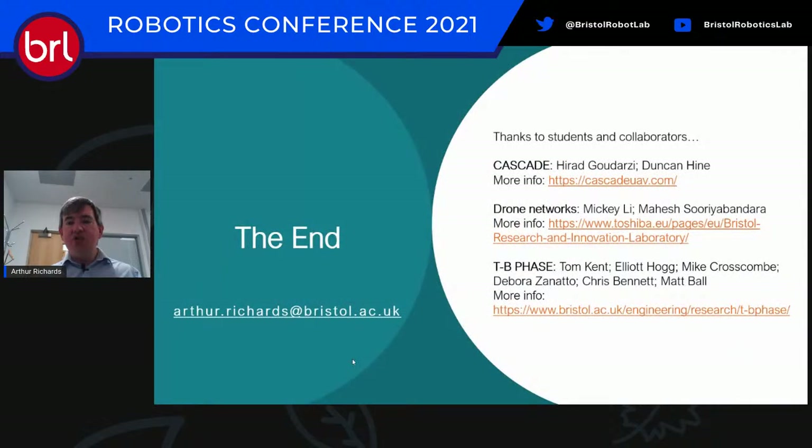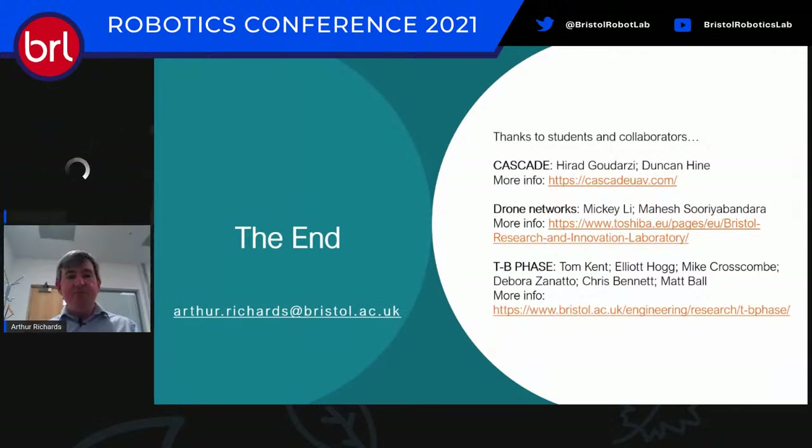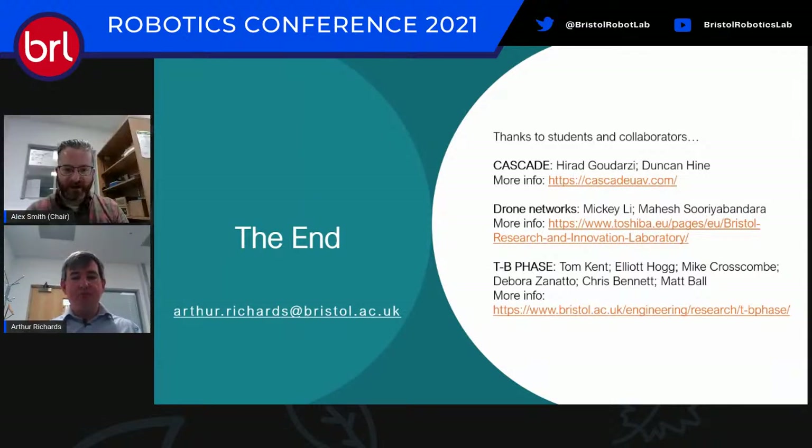Thanks to all the students, staff, and collaborators listed — not everyone, I couldn't get them all on here, but the people whose graphs I've essentially borrowed. There are links for more information and my email address. That's all from me, thank you very much.